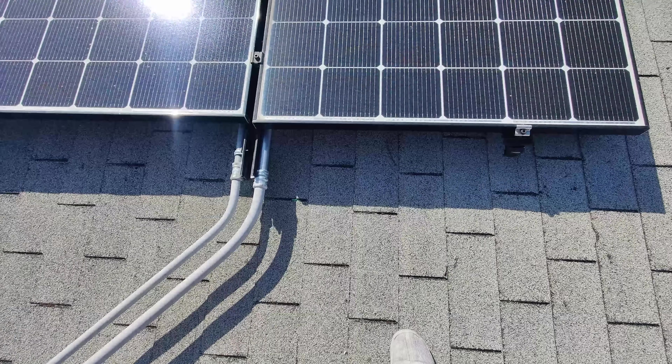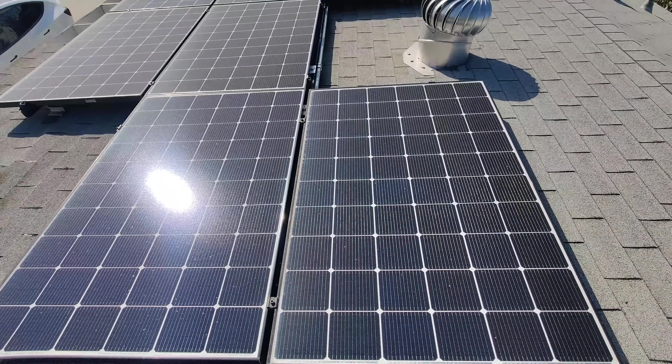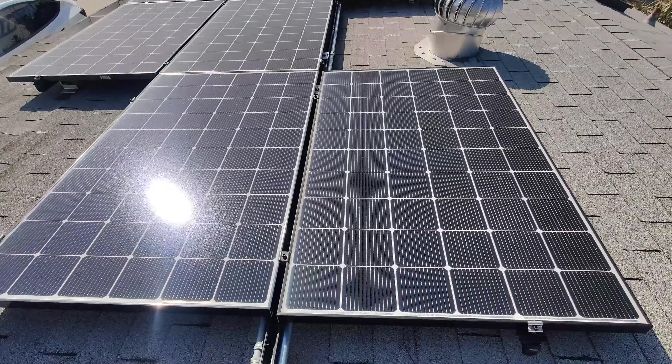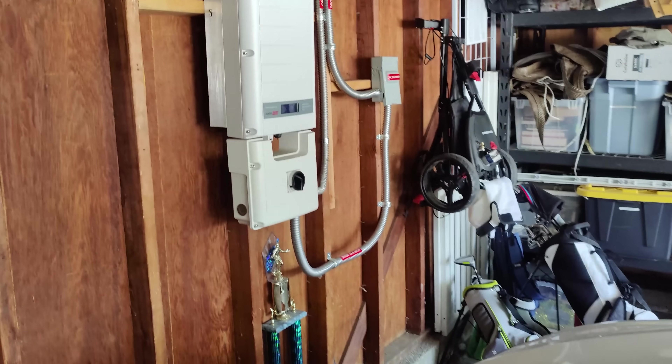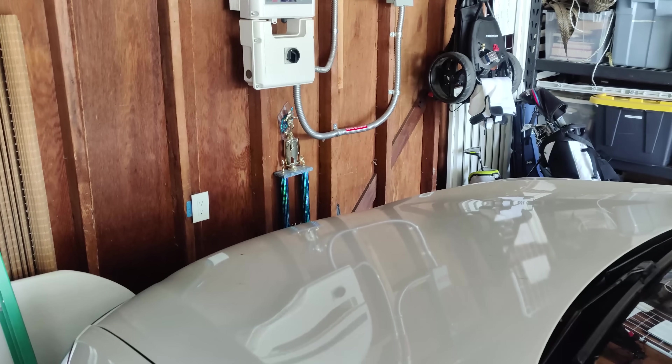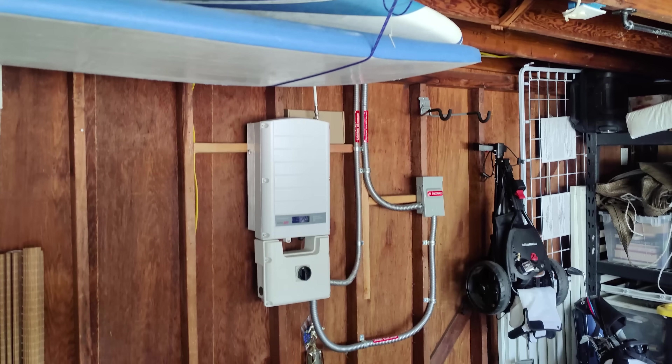I got my solar panels on my house just over four years ago in March of 2017, and I've learned a lot. My solar panel setup contains 16 panels and generates just over five kilowatts of peak power. These 16 panels feed into a string inverter in my garage that converts the DC energy into AC energy that my house can then use.